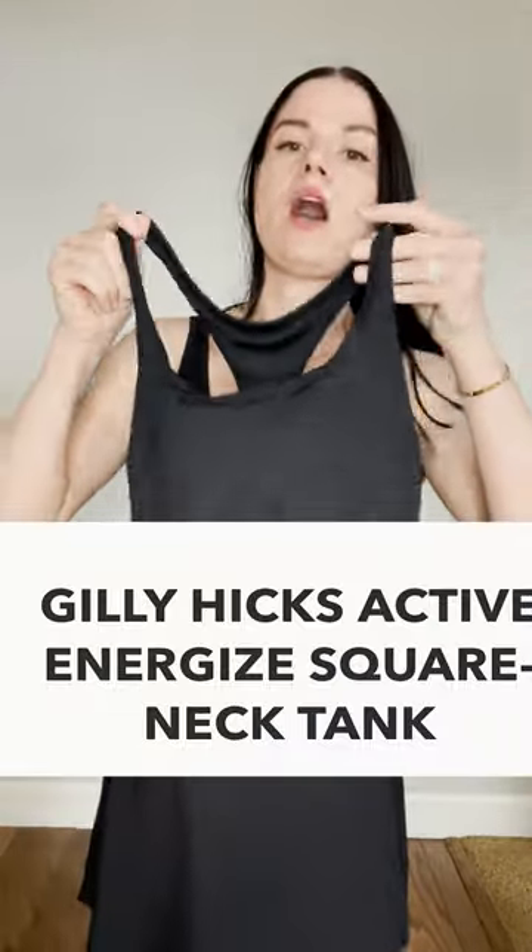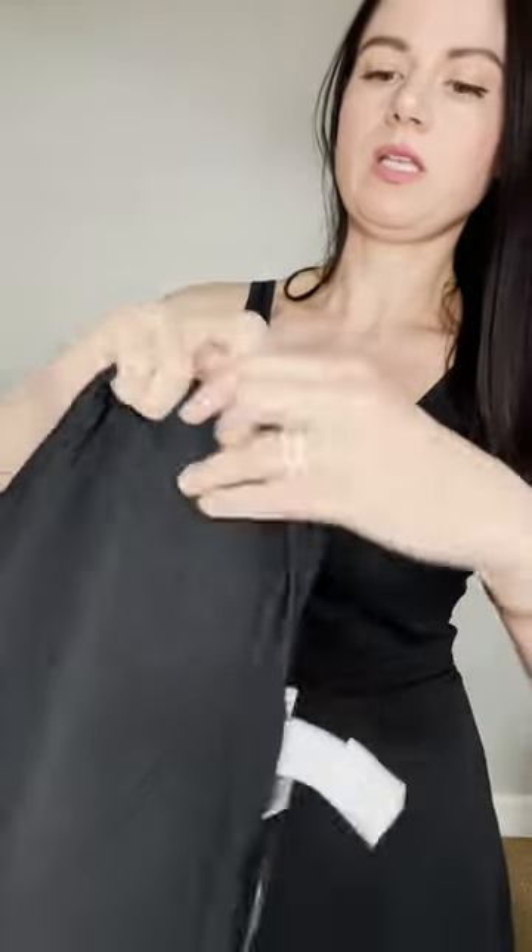So basically it's like a sports bra, but a lower impact sports bra, and I think it'll fit. This is a size small and will definitely fit my chest size — I'm a 32 to 34 D to double D, just for size reference.